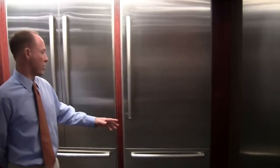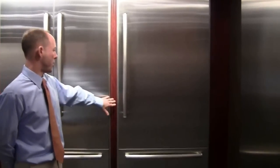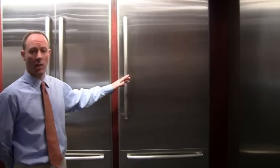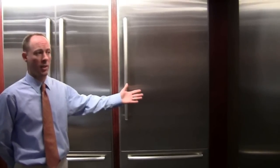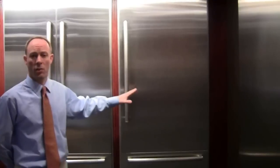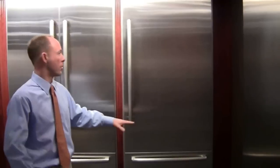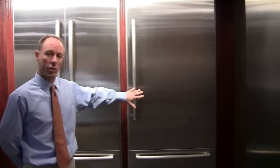This Bosch can have a few different installation options. You can do it in a framed application as you see. One of the other nice advantages of the Bosch is that because of the hinge design, you can actually do this fridge in what's called an integrated model, which means you can install it flush with the surrounding cabinetry. You're not going to have any gaps around the edges to accommodate the door swing, so it's going to be a much more flush look.